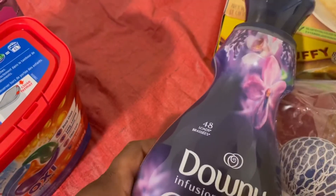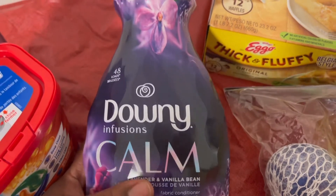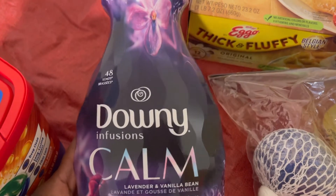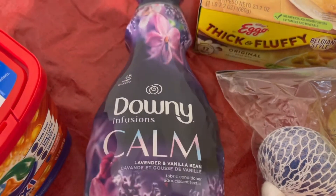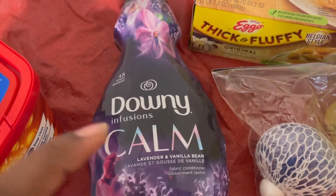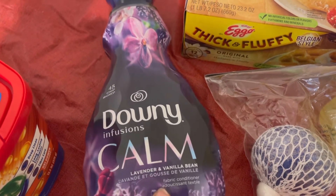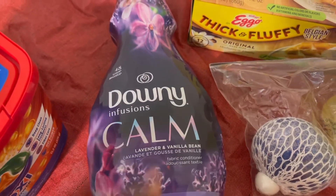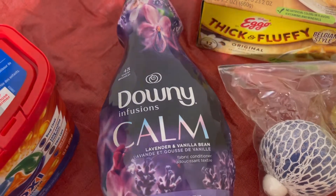I couldn't find this for so long at my Walmart, but now they have it back. I believe it's lavender and vanilla bean - it's Downy Infusions Calm. I use this when I wash my sheets and stuff. I also have the dryer sheets. When I wash my comforter and my kids' clothes and sheets, I put a lot of that in there, and when it's drying I put the dryer sheet to match. I've realized that scents like lavender help my children sleep better, and me sometimes.